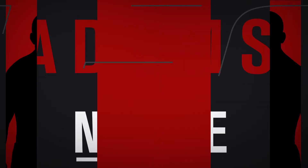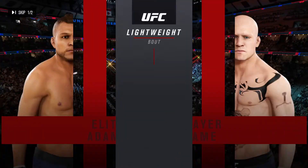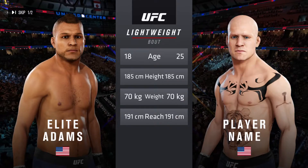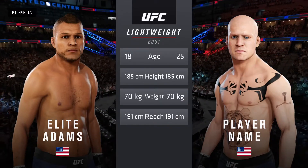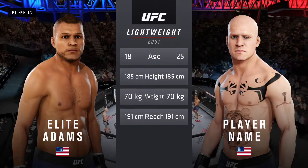Coming up next, it's a UFC Lightweight Division battle. Now our tale of the tape for this lightweight scrap. A more than five-year gap between these two fighters when it comes to age, and they have the same height and reach. Now for the introductions, we go to Bruce Buffer.